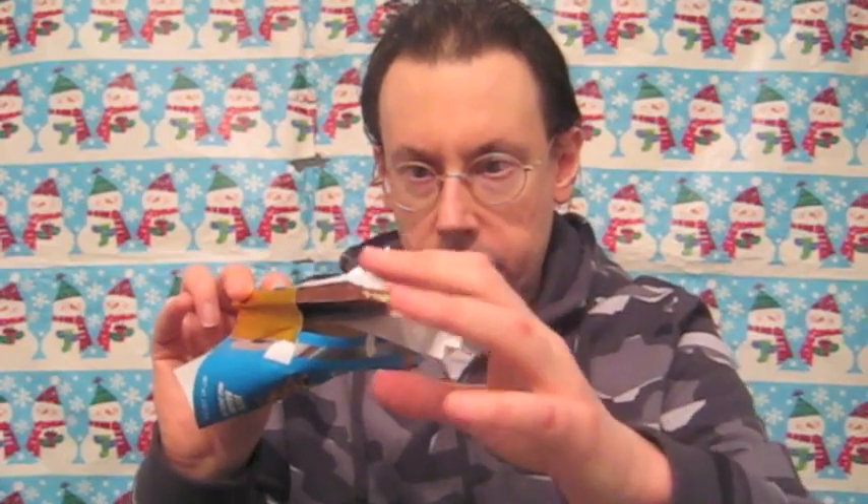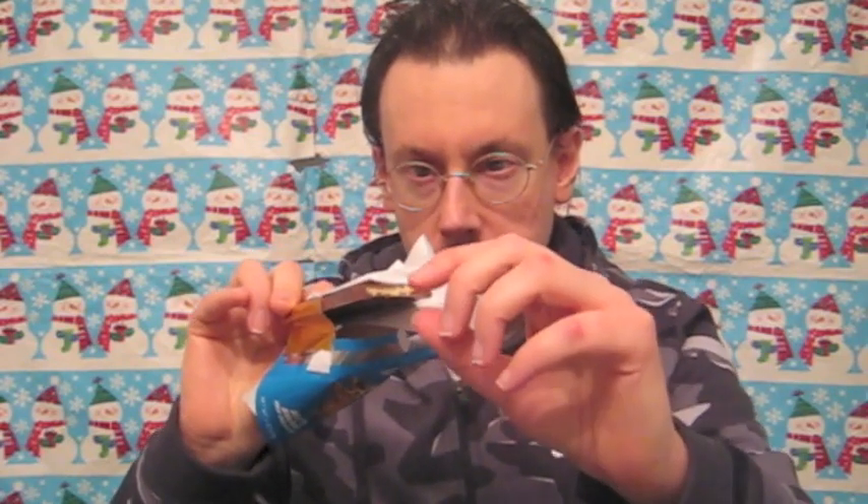So you have this stiff outer milk chocolate, like a standard chocolate bar, and then an explosion of this Pikachu-colored banana cream. It's almost like a banana pudding inside of the chocolate bar. I hope you can see it.